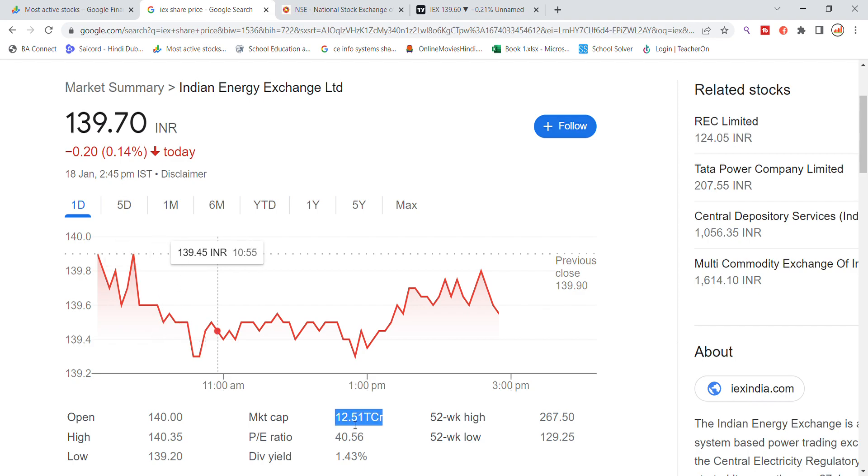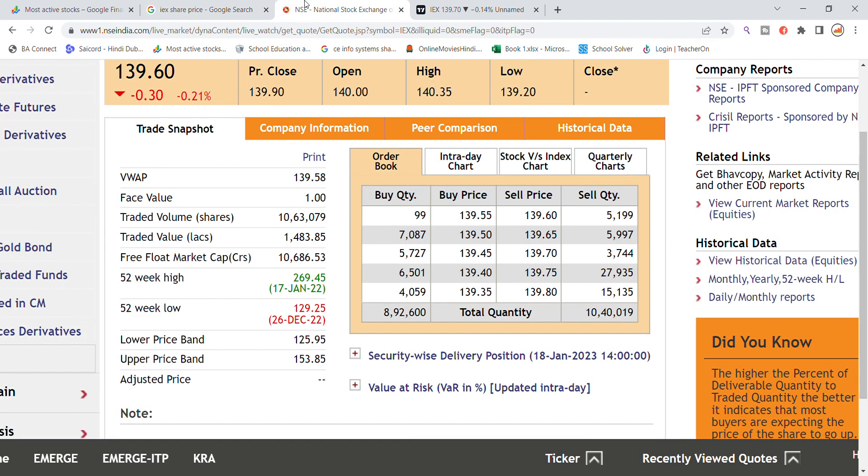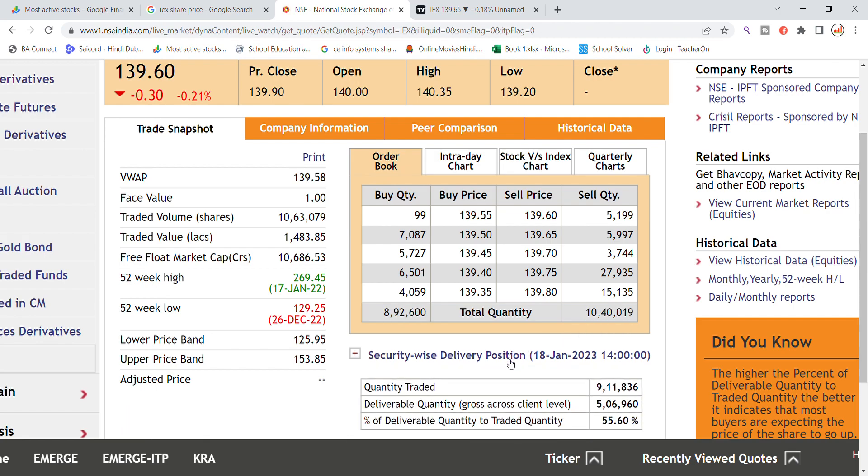The market cap is around 51,000 crores. The dividend yield is around 11.43%. The volume generated today is approximately 10,63,000 shares. The delivery quantity is around 9 lakhs out of 5 lakhs, giving a delivery percentage of around 55%.